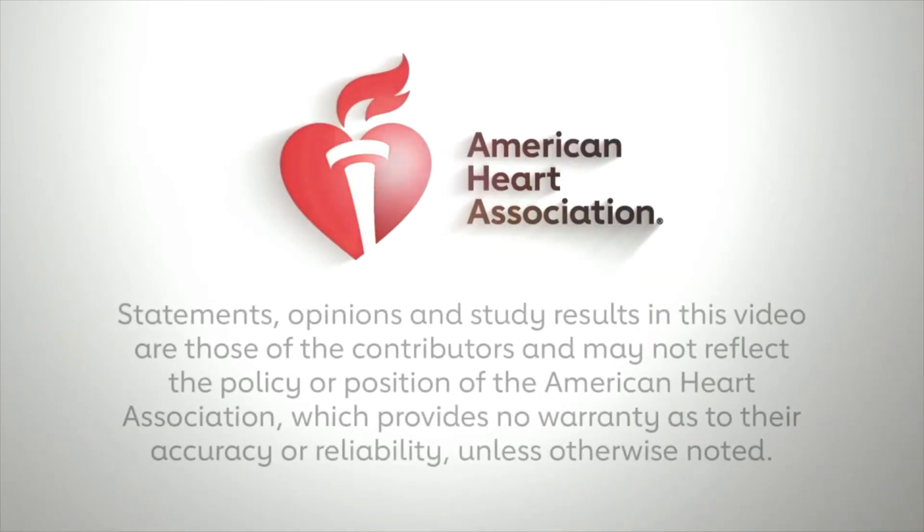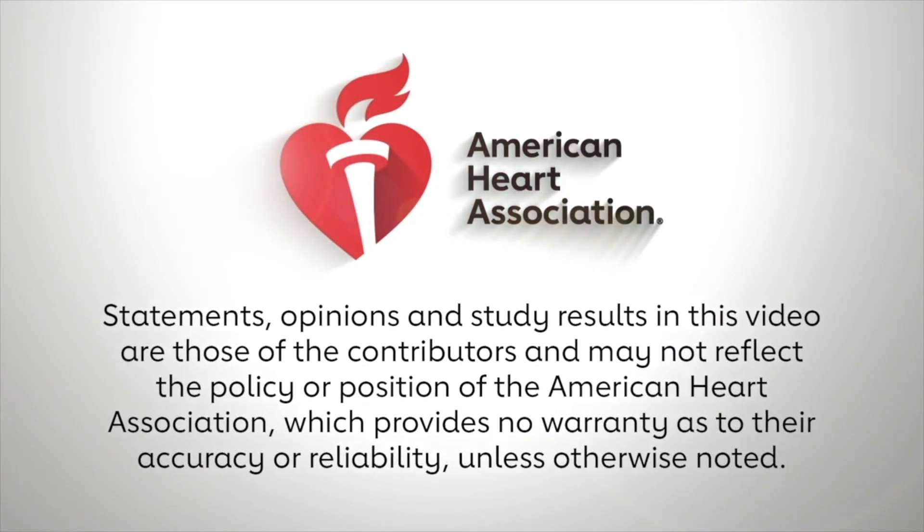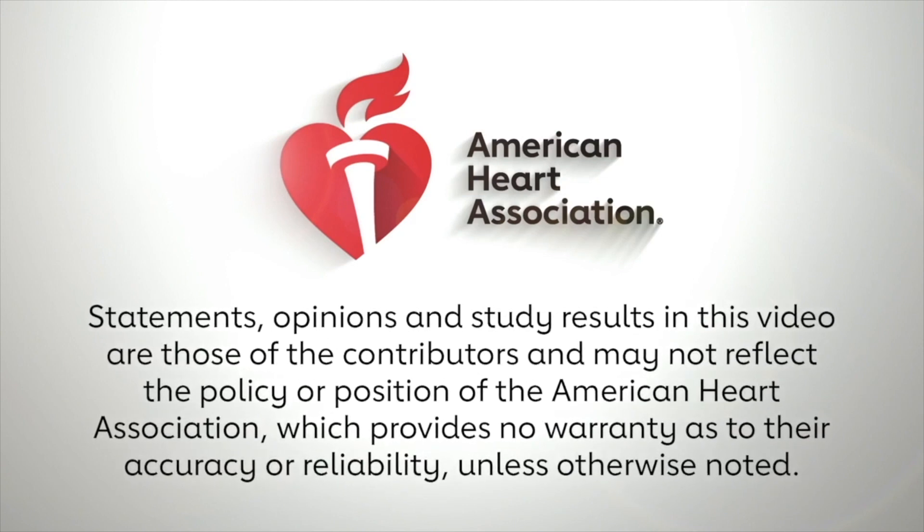Thank you very much. It was a wonderful symposium and a very nice discussion. Thank you very much for the questions.